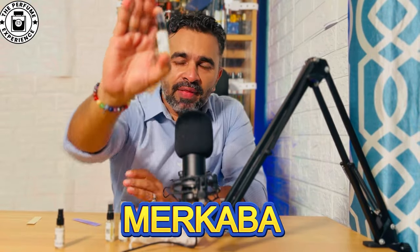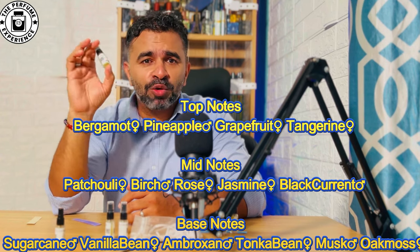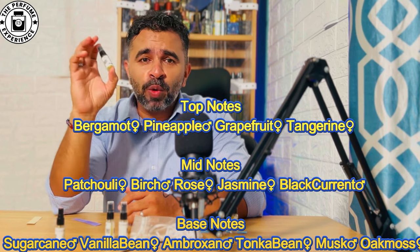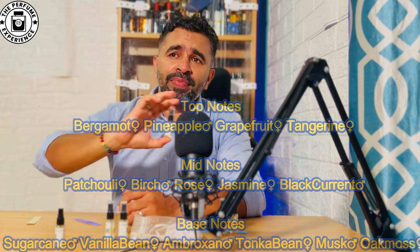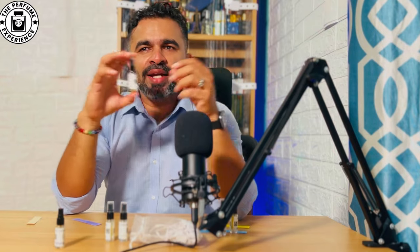The next one is called Merkaba, and this is the hidden gem of the collection. It has fresh, floral, woody tones. At the top there are citrus elements: bergamot, pineapple, grapefruit, and tangerine. In the middle there are floral notes like jasmine and rose. In the base there's sugarcane, vanilla, ambroxine, oak moss, and musk. The way it opens with freshness from the citrus, along with sweetness from sugarcane, vanilla, and musk, is lovely.